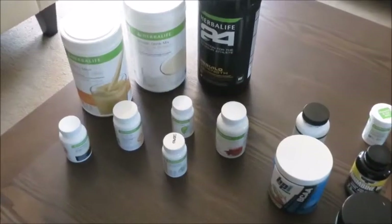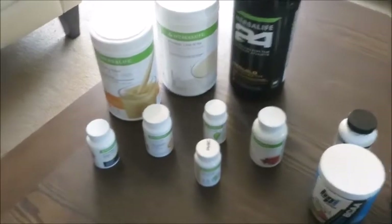Hey, it's supplement time! Getting ready to review all the supplements I'm currently using on my figure prep for my shows coming up in October and November. Keep in mind these are things I'm using right now, and I will be doing a supplement video of what I'll be using after the shows and when I reverse diet. So let's get started.